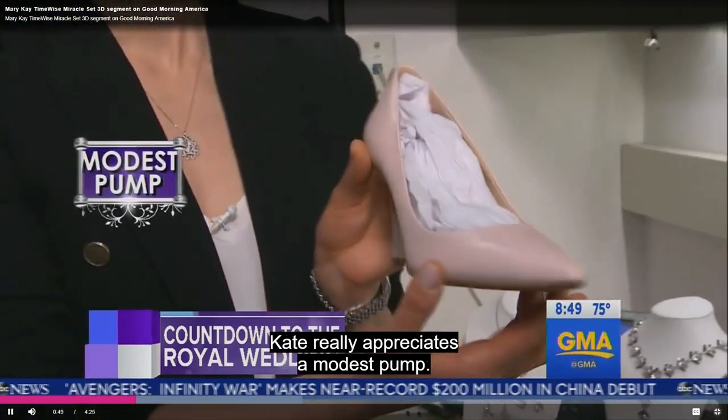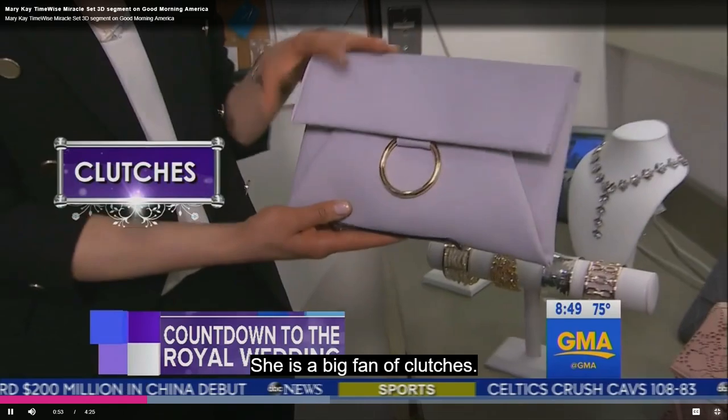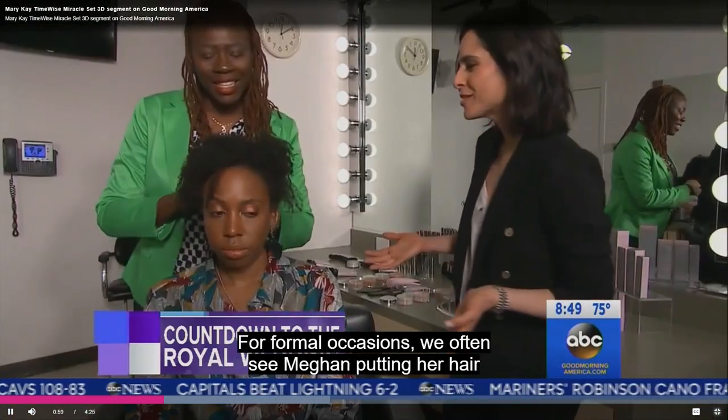a cinched waist. Kate really appreciates a modest pump. She is a big fan of clutches, and Kate loves statement necklaces. Next, for hair and makeup — for formal occasions, we often see Meghan putting her hair in a very low, loose bun.